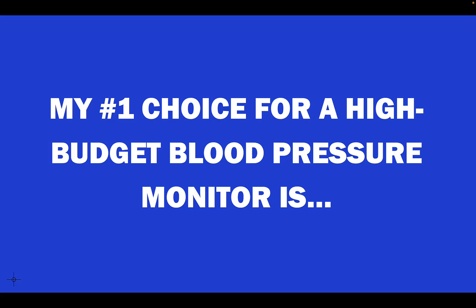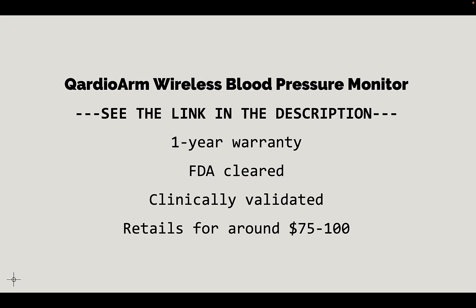My number one choice for a high budget blood pressure monitor — and I own this one — is the Cardio Arm wireless blood pressure monitor. There's a link in the description below. It has a one-year warranty, it's FDA cleared, clinically validated, and retails for around $75 to $100. I like it because it syncs with my smartphone and records every measurement — I have history going back over a year. My father is a bare-bones guy: he just wants to push a button, see the number, and be done with it. That's a good candidate for the Omron Bronze.